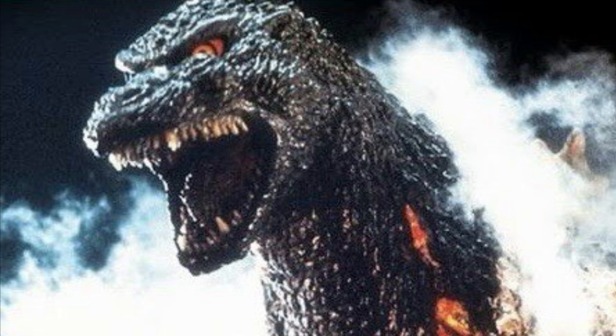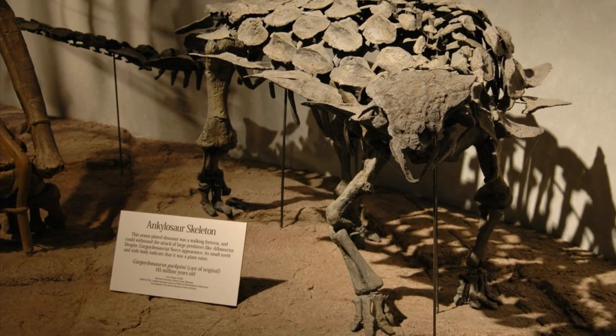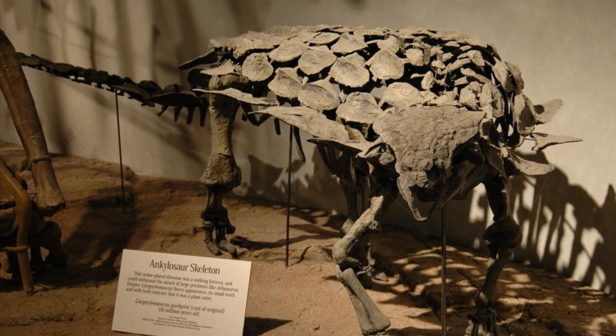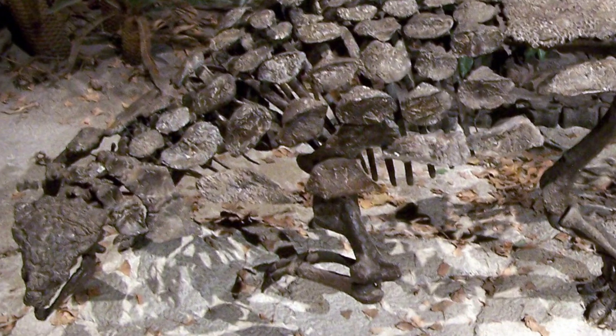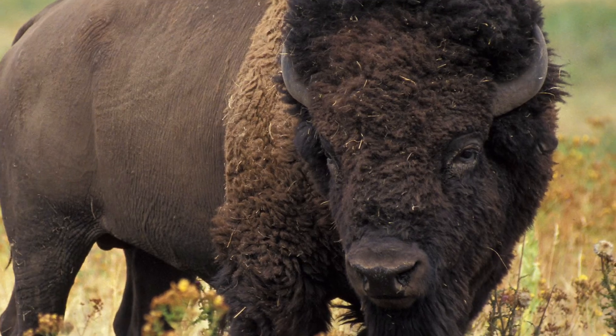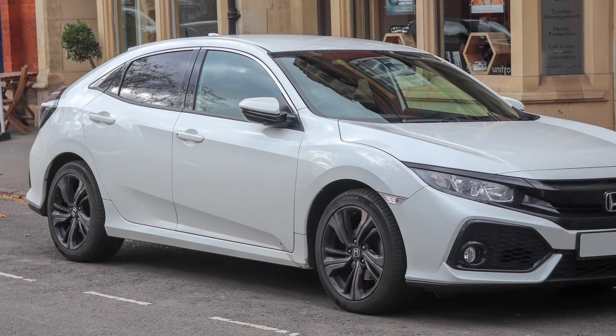Unearthed in 1995 but not described until 1998, Gargoyleosaurus is estimated to be anywhere from 10 to 12 feet, or 4 meters in length, and weighed around 2,000 pounds, or 2 US tons. For those who have no understanding of math, this animal weighed about as much as a full-grown bison and was almost as long as a Honda Civic.